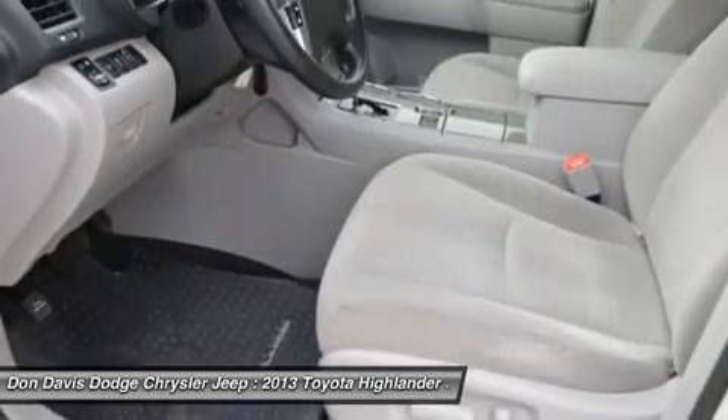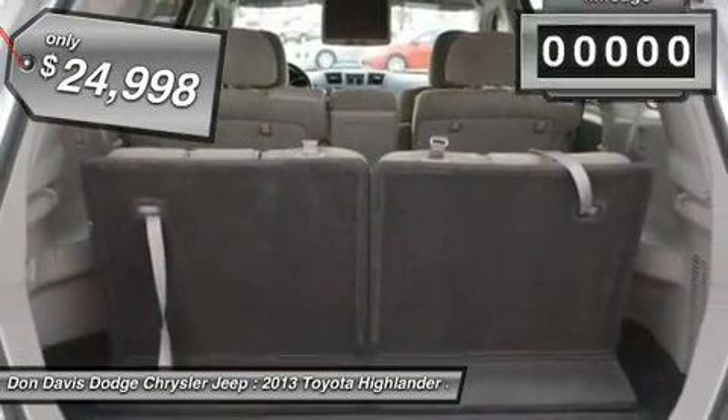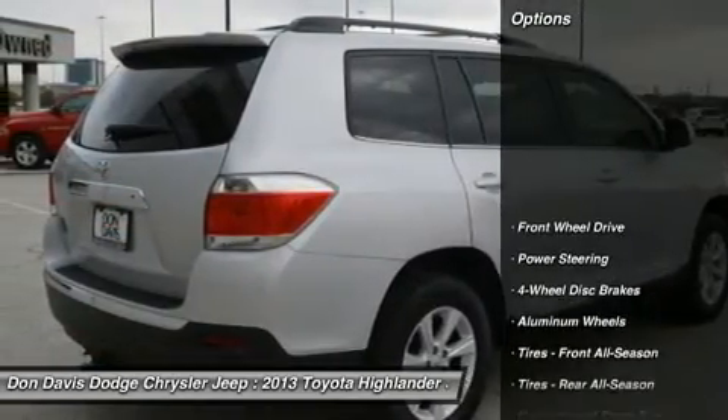A 2010 top safety pick, the Highlander is where substance meets style and is priced below $25,000. This vehicle has less than 20,000 miles. Here are some of this vehicle's great options.